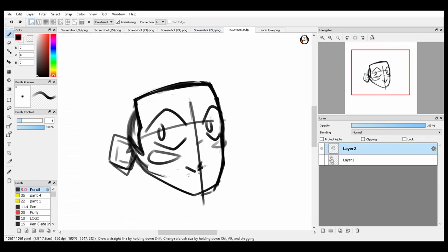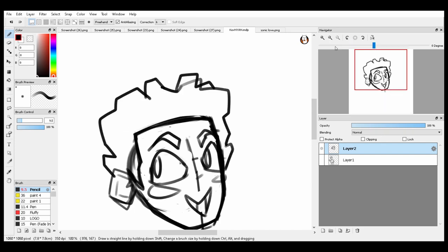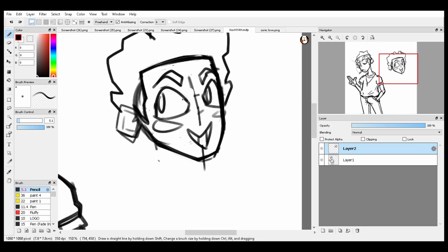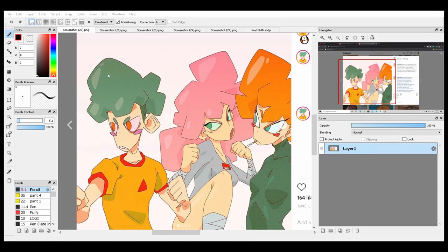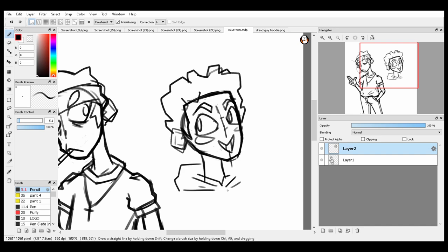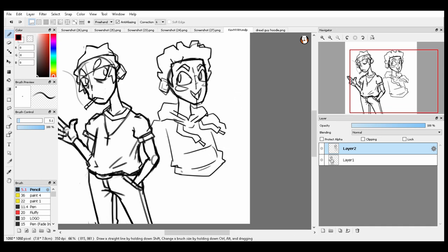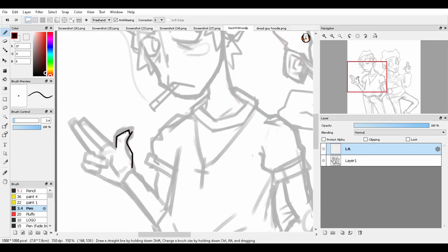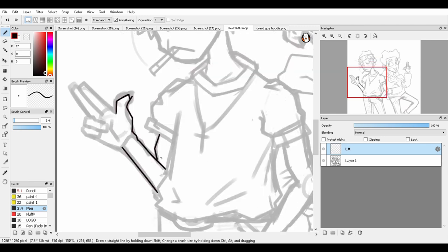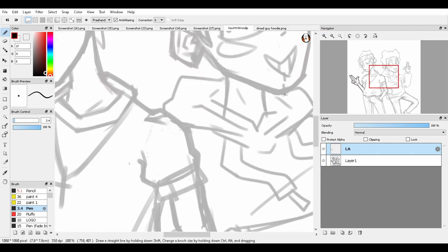Starting with the sketch — the sketch was for sure the hardest part of this, which makes sense because you're framing and making sense of everything. It took a minute. I don't record the first character — that's Blue Guy, my character — because it took an extremely long time. I got halfway through and I was like, yeah, there's no point recording this. When I drew Dread Guy I knew I had to record some of that at least. I felt pretty good about the sketches when I finished them though.